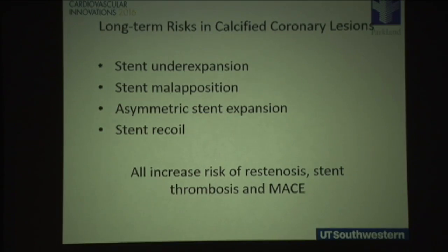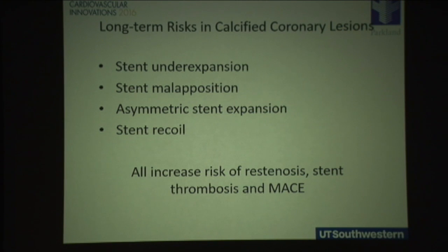Long-term risks are also well known. Calcified vessels limit stent implantation — stents are not well expanded, they're underexpanded, they may be malapposed, and symmetry of expansion is inhibited. They may also contribute to late recoil of implanted stents. All of these increase the risk of restenosis, stent thrombosis, and major adverse cardiac events.